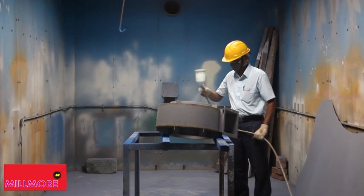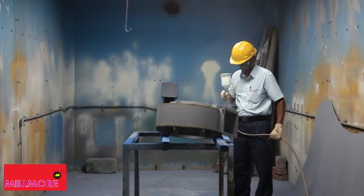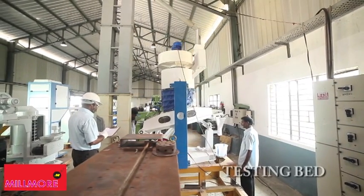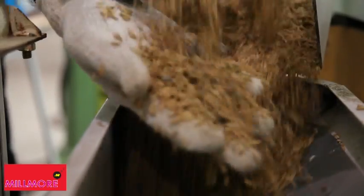Millmore uses only superior quality enamel paint with primers specially suitable for milling machinery. The completed assembled machine is then mounted on the test bed for the final standard performance trial check, live with the raw material — paddy.